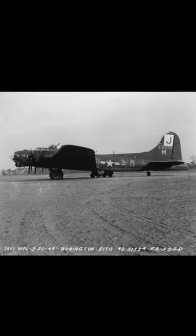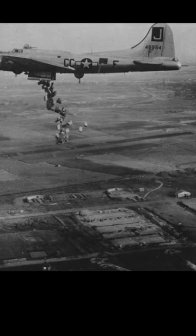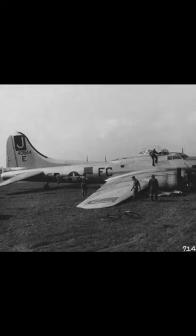Squadron code letters are BI for the 568th Bomb Squadron, CC for the 569th Bomb Squadron, DI for the 570th Bomb Squadron, and FC for the 571st Bomb Squadron.